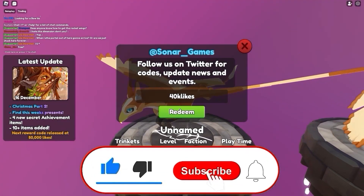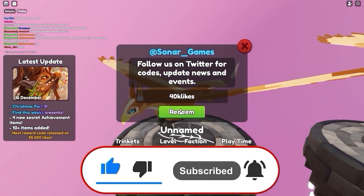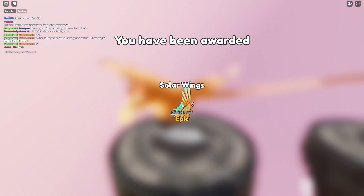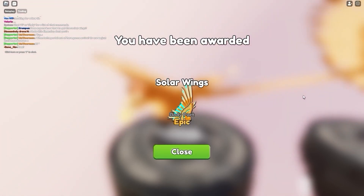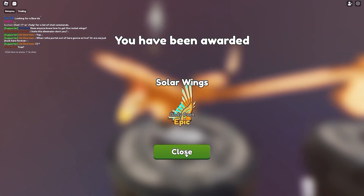The 40k likes code gives you solar wings. That's right — it gives you solar wings, which is awesome. So let's press that redeem button, and as you can see, we just got solar wings, which is an epic one.